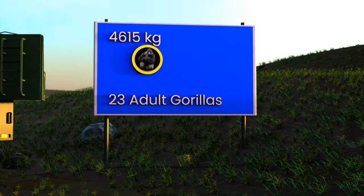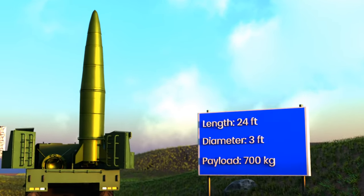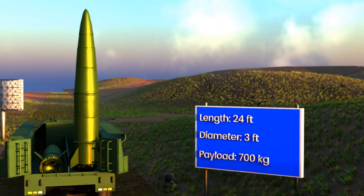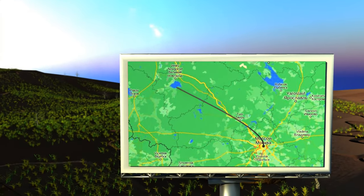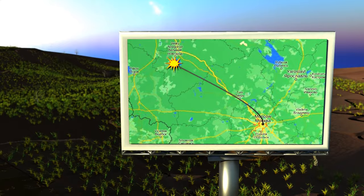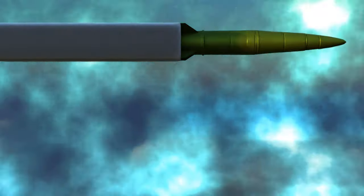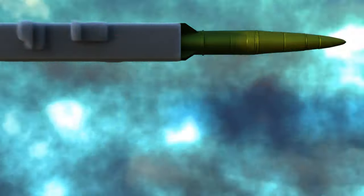At 4,615 kilograms, it weighs as much as 23 adult gorillas. The missile is 24 feet long, 3 feet in diameter, and carries 700 kilograms of warhead. It can climb up to 50 kilometers in the air to strike targets 500 kilometers away, and travels at 7,500 kilometers per hour — three times faster than most fighter jets.